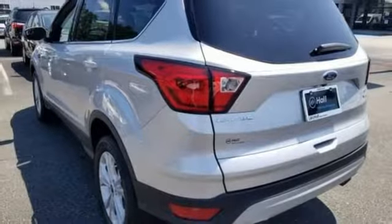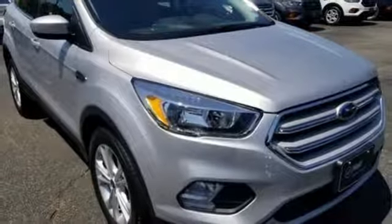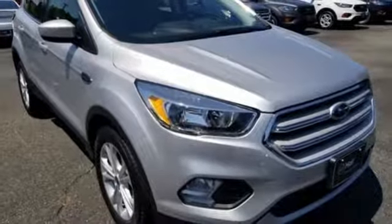Active grille shutters, gas pressurized shocks, and doors and push button start proximity key. You need to drive it to believe it. See it for yourself today.